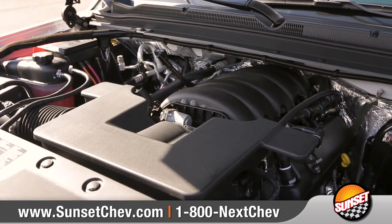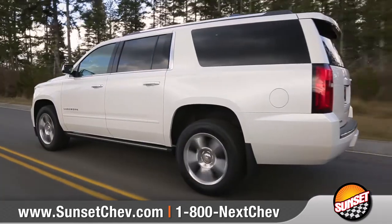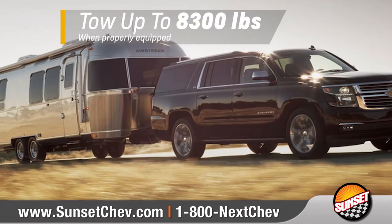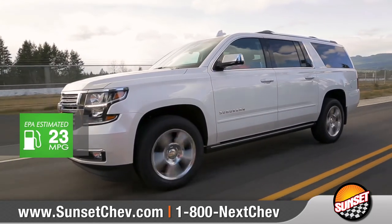Suburban features a 355-horsepower 5.3-liter Ecotec III V8 engine that delivers efficiency without compromising power, to go along with up to 8,300 pounds of towing capability. The lightweight suspension helps optimize fuel economy, offering best-in-class 23 miles-per-gallon highway.